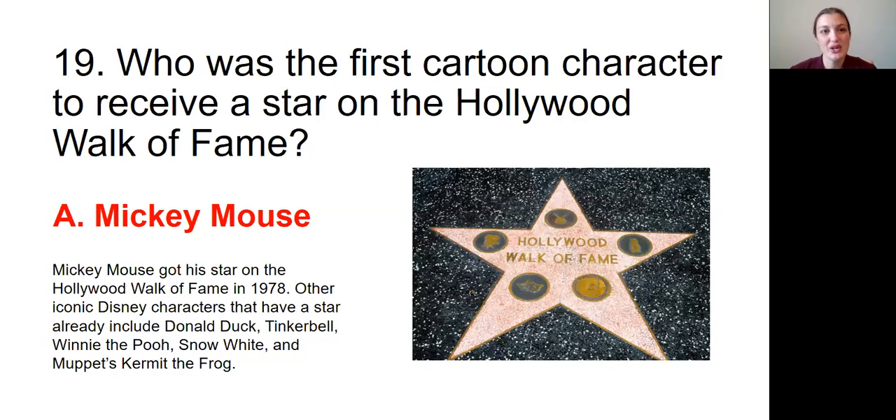Question number nineteen: Who was the first cartoon character to receive a star on the Hollywood Walk of Fame? The answer was A, Mickey Mouse. Mickey Mouse got his star on the Hollywood Walk of Fame in 1978. Other iconic Disney characters that already have a star include Donald Duck, Tinker Bell, Winnie the Pooh, Snow White, and Kermit the Frog.